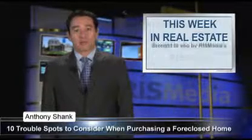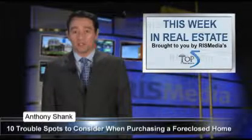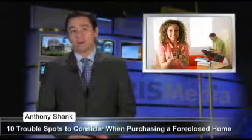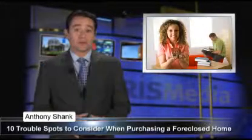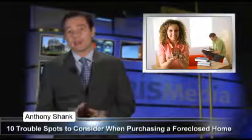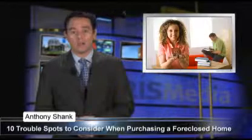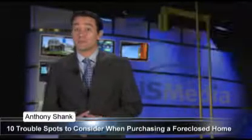Hello, I'm Anthony Schenck reporting from RIS Media, the leader in real estate information systems, on behalf of the Top 5 in Real Estate Network. Now it's easy pickings out there for many potential homebuyers. Housing prices are at their lowest in more than a decade, inventories are high, analysts are predicting a new wave of foreclosures, and the government is offering two substantial tax credits for which many homebuyers qualify. But bargain buyers beware,